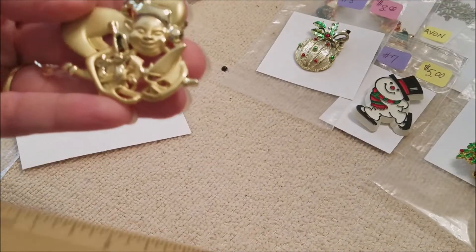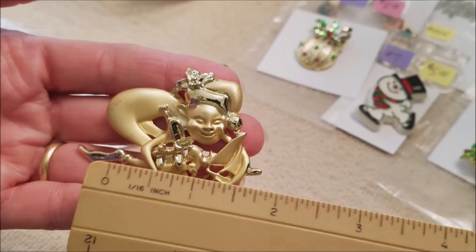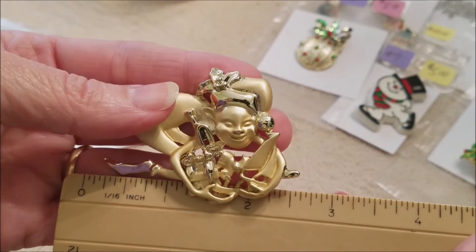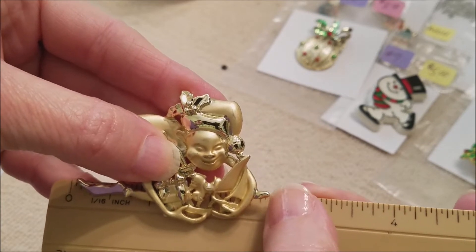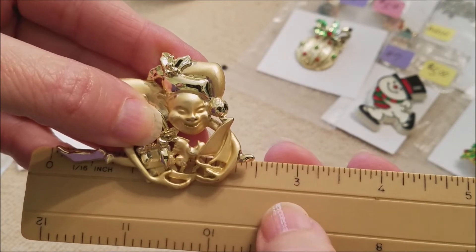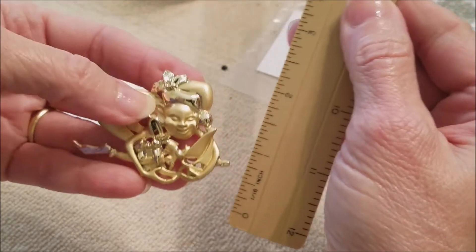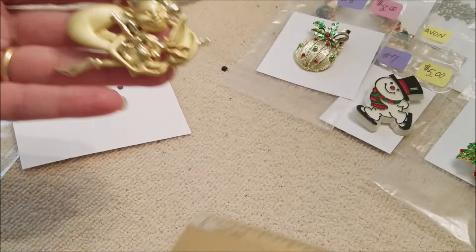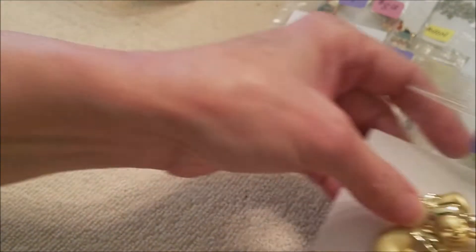It reminds me of JJ but it's not marked JJ — it has that whimsical style that JJ normally puts out. From the tip of the toe to the far edge it's two and a half inches, and about one and a half inches tall, so it's a pretty substantial pin. Number nine is ten dollars.